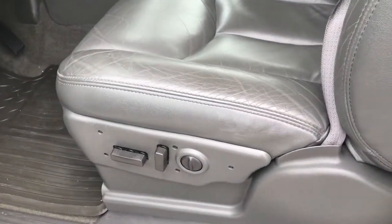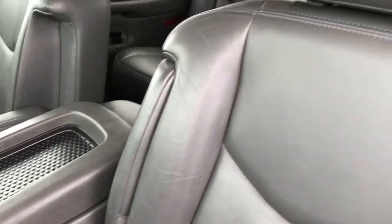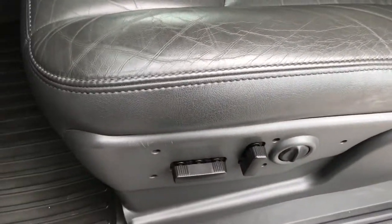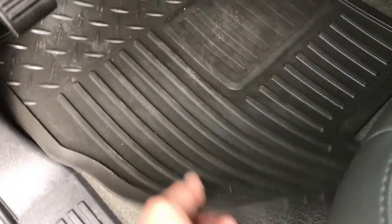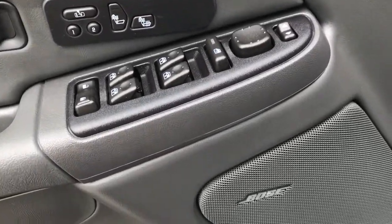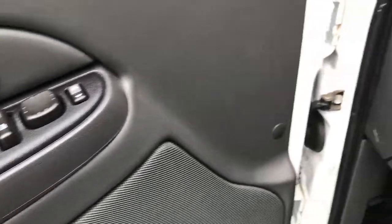Inside, this truck is just as clean as the outside. It has the LT3 package, which gives you gray leather seats. Both seats are heated and power, with no rips or tears. It has a memory driver's seat and factory all-weather floor mats throughout. Features include heated seat buttons, memory seat buttons, power windows, power locks, power mirrors, and the Bose sound system.